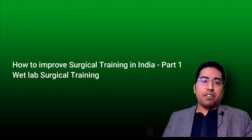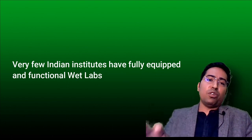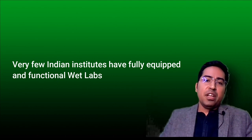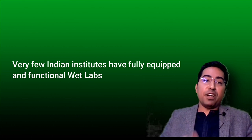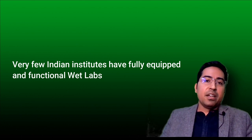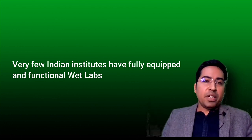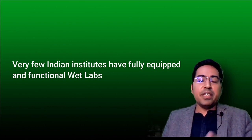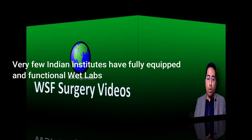We are not providing our residents with these opportunities, which Western institutes use very often. No more than five to ten percent of our institutes will have a wet lab or a functional skill training lab. They might have an empty room with a table and one lab set, which they call a skill lab, but we don't have any functional skill labs actually managed by senior faculty running a proper program.